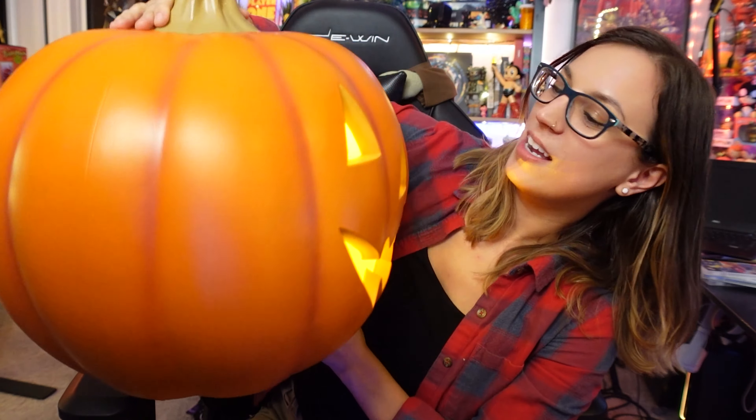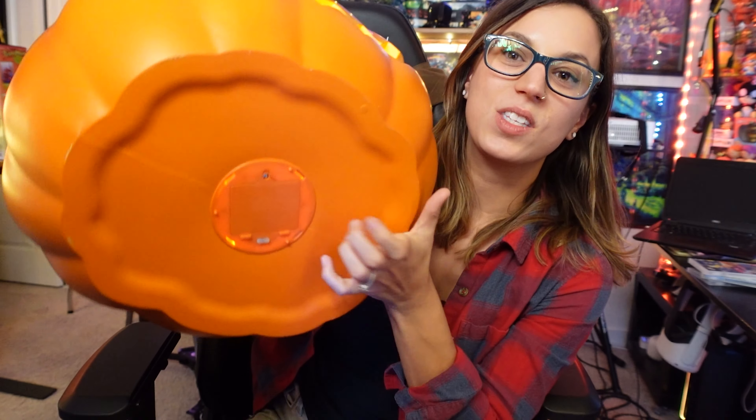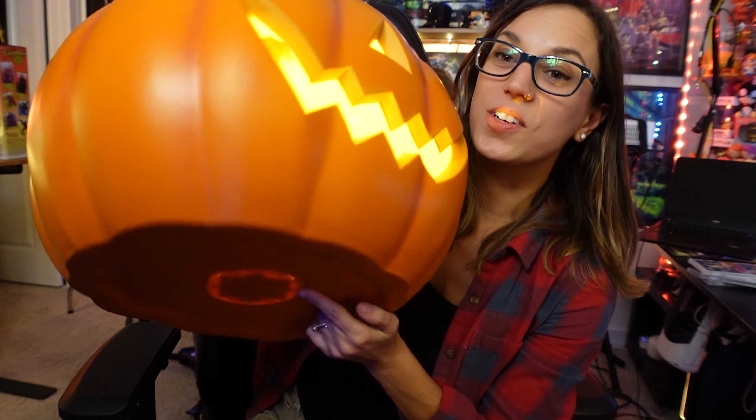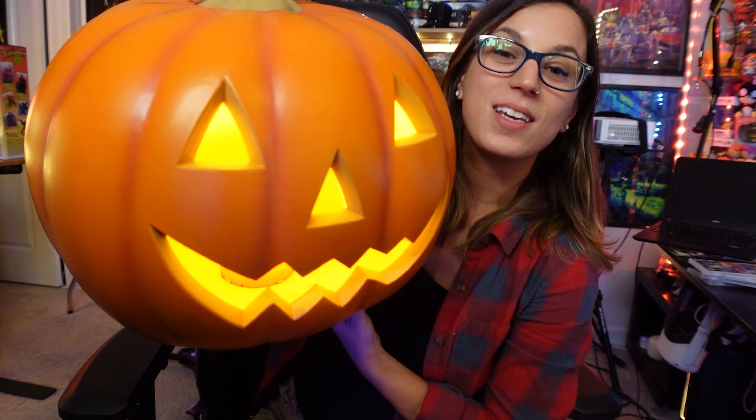We need to start with this guy here — my new pumpkin Halloween friend, this giant jack-o-lantern that we're going to put right outside of our door. He's so cute, classic, perfect little pumpkin face. He takes three double-A batteries, he has a timer so you don't have to go out and turn him on every night, and I just can't wait to see him in action.